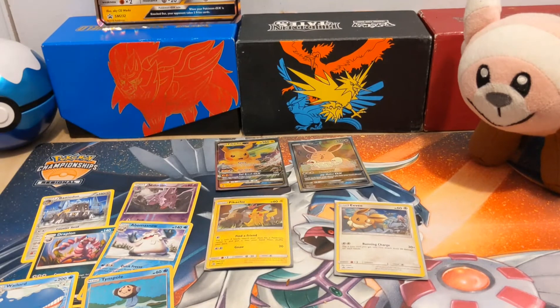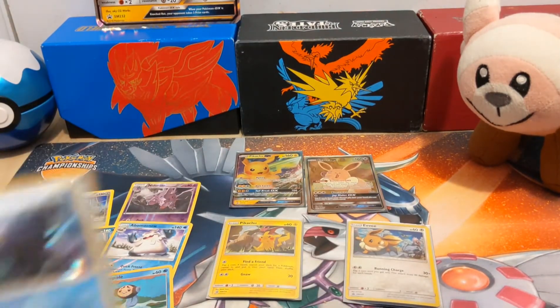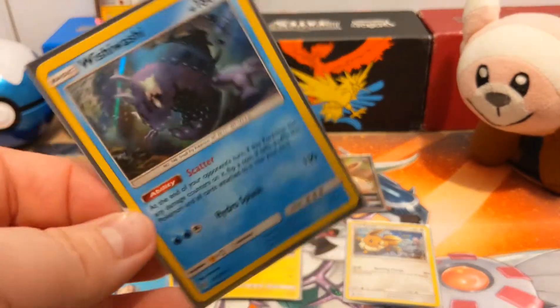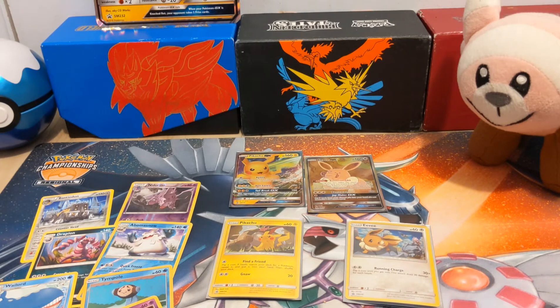That was everything. We got these four really cool promos. This is our best pull of the box. Even though I didn't pull any ultra rares, I'm still really happy with this purchase, because we did get these four awesome promos that you can only get in the box. And so that's really cool. We'll see you guys in the next video. Make sure you like, comment, subscribe. Have a wonderful week. We'll see you next time. Bye!